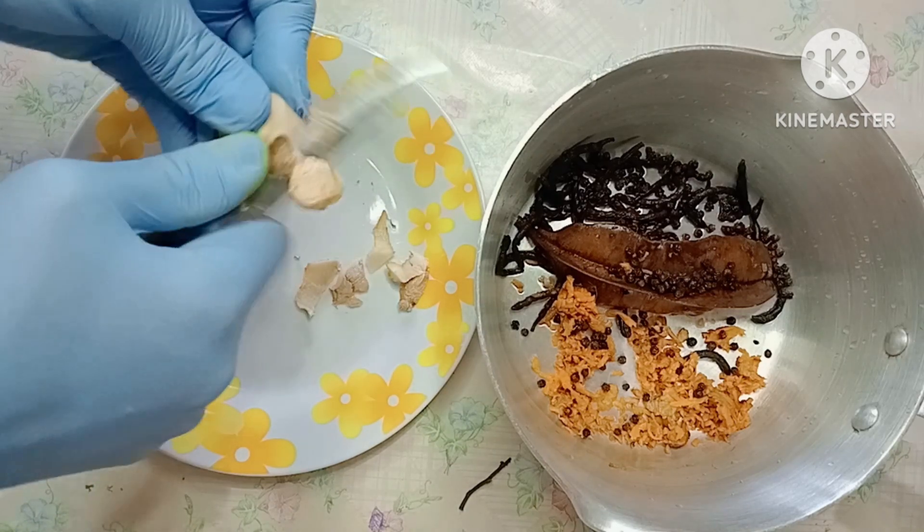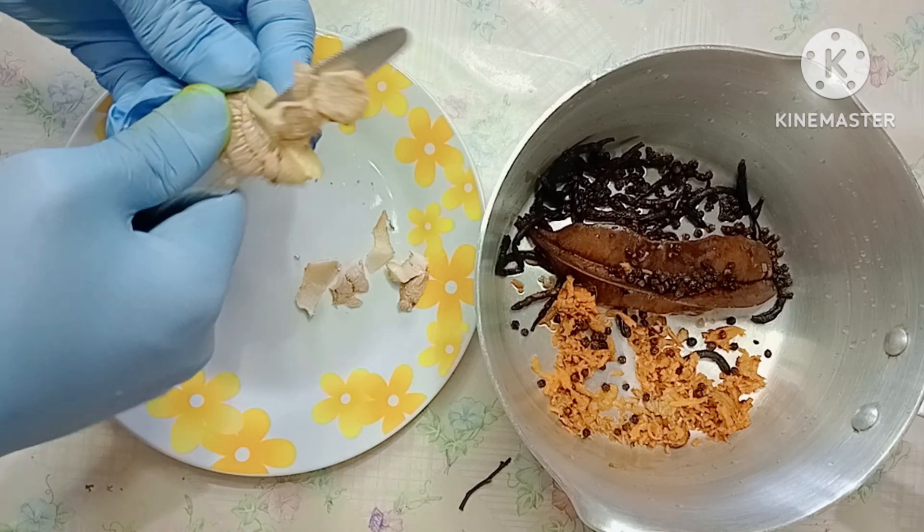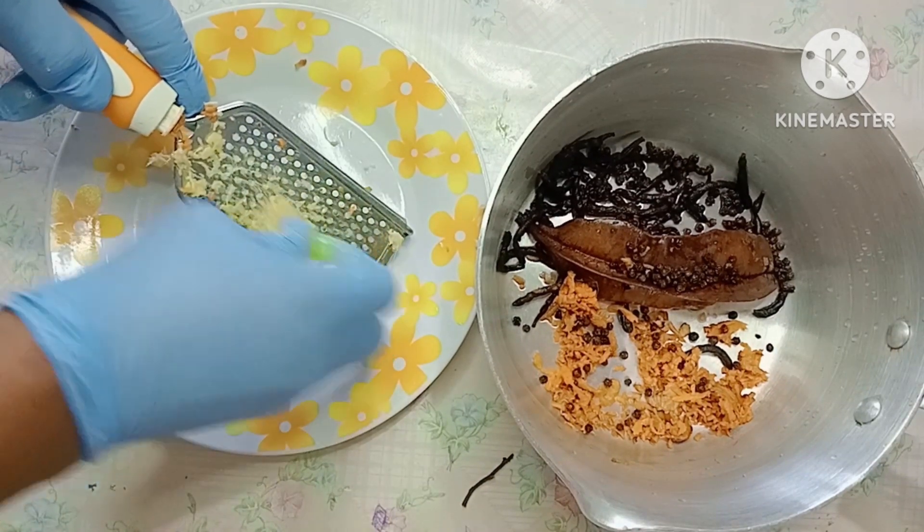After peeling the ginger, I'm going to wash it, grate it off camera, and add it in the pot.